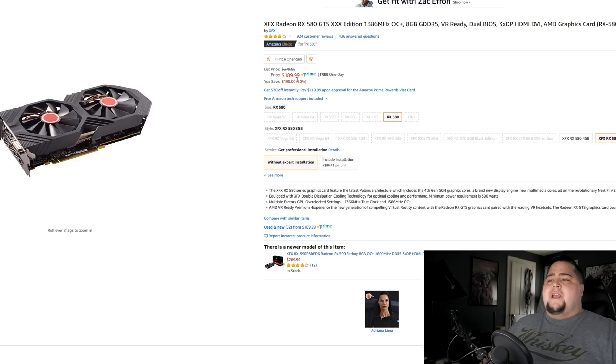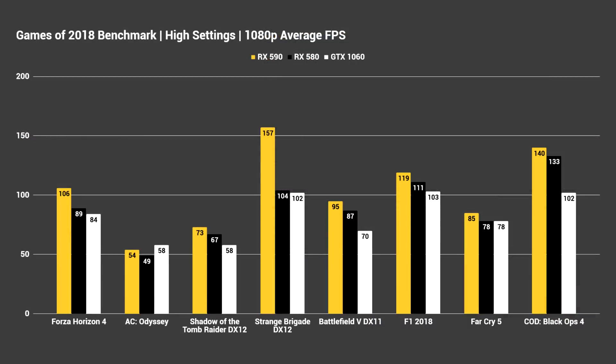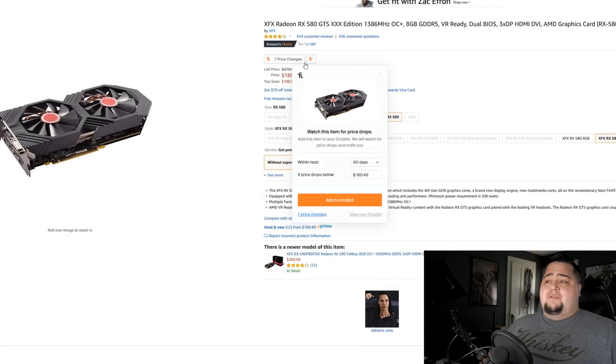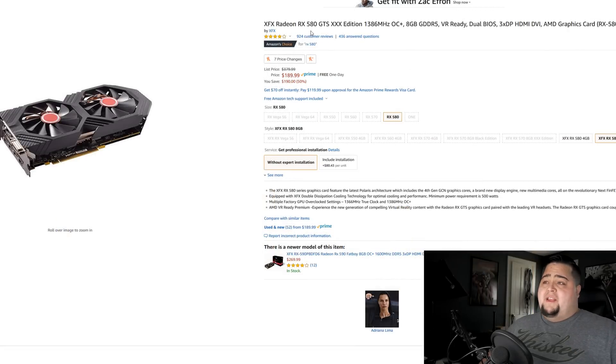This card is selling for $190. At that price, I don't think it would be worth going out and getting the new RX 590, which launched at the end of 2018 and is basically a refresh of the RX 580 with slightly better clock speeds. Those are retailing for around $300, so spending an extra $110 for an RX 590 doesn't make much sense. But at $190 — under $200 — the RX 580 is a very compelling price, and there are several available on Amazon and Newegg.